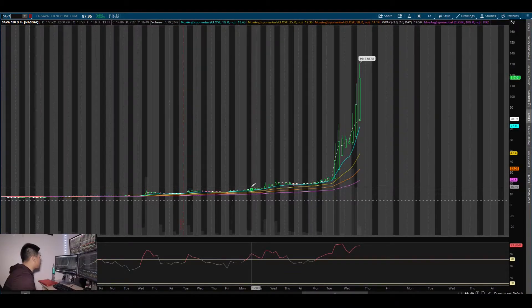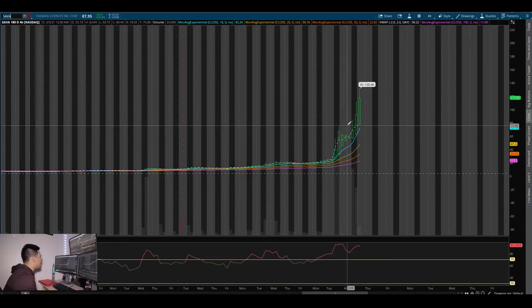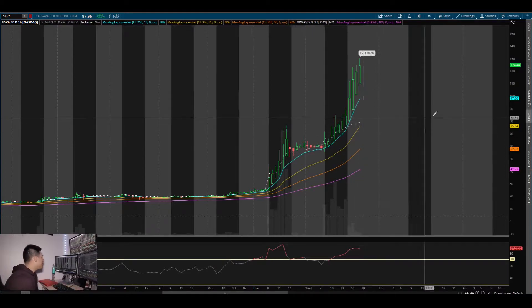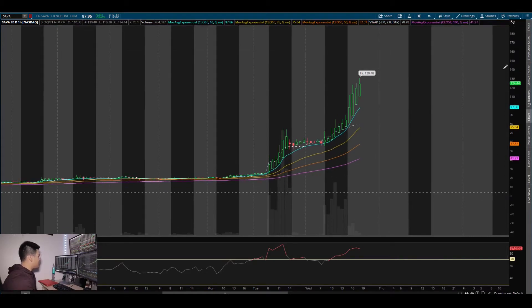I think the next GME could be SAVA. Two weeks ago on Monday it opened at around $13, and now look — it's at $130, which is absurd. Just as you think a stock can't go more, it proves you wrong. On the one-hour chart you can see it rode this 10 EMA — just like I explained in my last video on beginner strategies, writing the 10 EMA. If you're in SAVA, all you have to do is ride this 10 EMA; look at that bounce, bounce, boom.